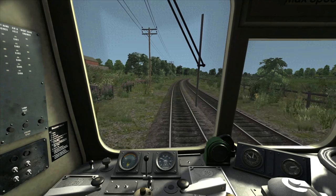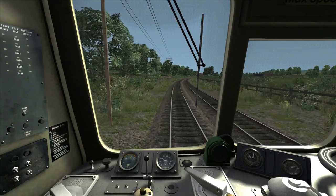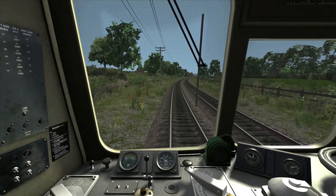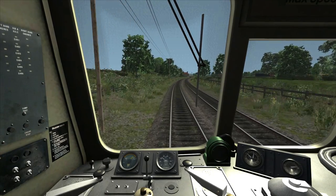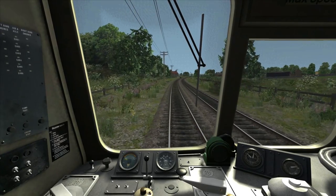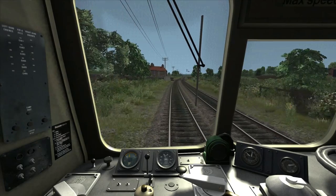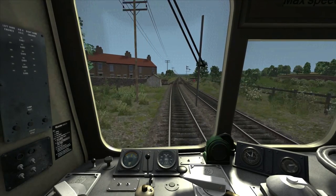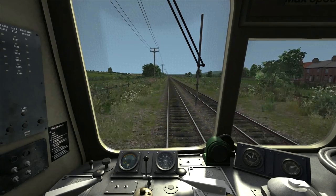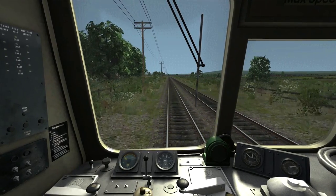The speed limit is now going back up to 45 miles per hour. I'm stepping down in the gears to gear two as we've slowed down a bit too much. Just after crossing the point, the speed limit does go up to 45 — there's no speed board to tell you that, so you need to know it when driving. We're now changing back up to gear three to continue to accelerate. I believe the gradient at this point is now level.